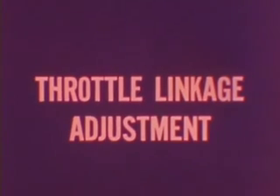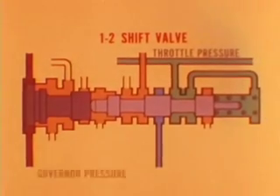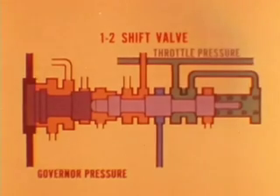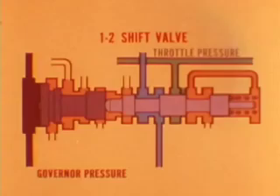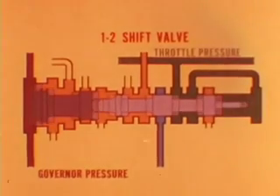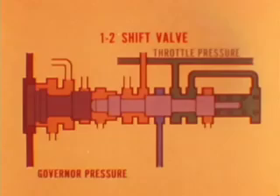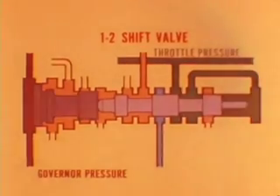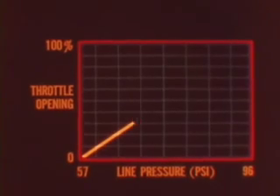Before doing a throttle linkage adjustment, let's quickly review the relationship between governor pressure and throttle pressure. Governor pressure increases with car speed, and when it overcomes throttle pressure and spring tension, it pushes the shift valve to the right. Throttle pressure increases with throttle opening, and when spring tension and throttle pressure overcome governor pressure, the shift valve moves to the left. This balance between governor pressure and throttle pressure on the shift valve is an important factor in controlling shift timing. Line pressure — the force which applies the clutches and bands — also increases with throttle opening, because as more torque is applied to the transmission, more line pressure is required to keep the clutches and bands from slipping.